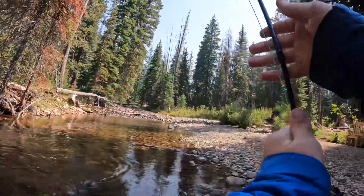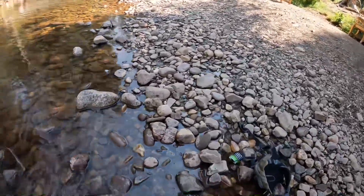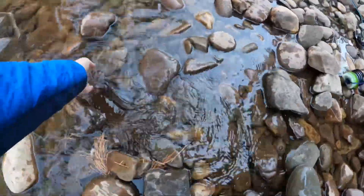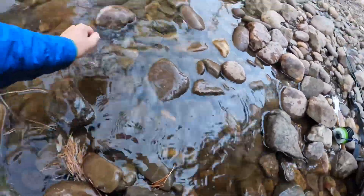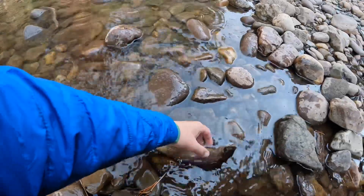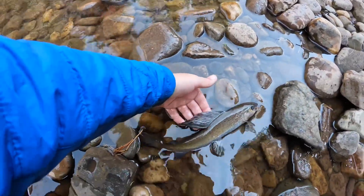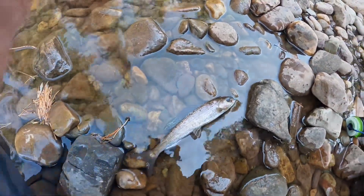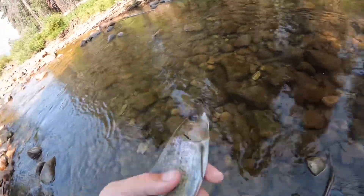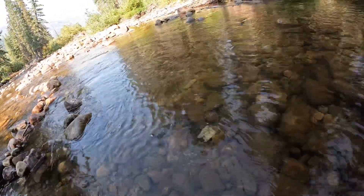Come on. Got him! It's a grayling, guys — a beautiful arctic grayling. Let me show you this dorsal fin he has. They're just beautiful. Nice little grayling on that dry fly. I'll get a photo. Got my photo, got that fly out. We're going to let this little guy go. There he goes. Such a beautiful fish.